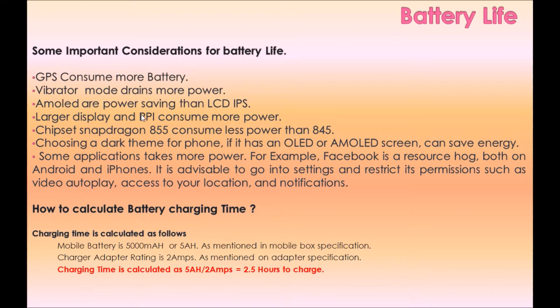How to calculate battery charging time? Charging time is calculated as follows: if the mobile battery is 5000 mAh (5 Ah) as mentioned in the mobile box specification, and the charger adapter rating is 2 Amps as mentioned on the adapter specification, then the charging time is 5 Ah ÷ 2 Amps = 2.5 hours to charge.